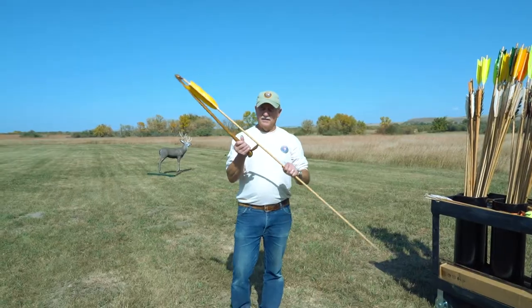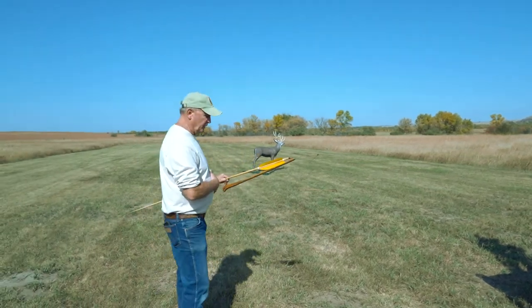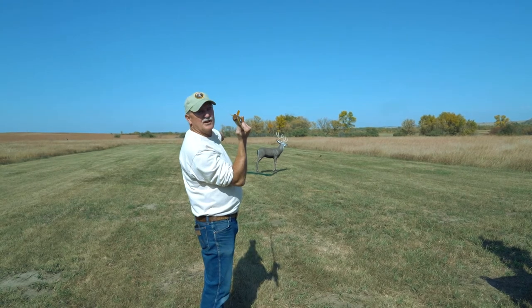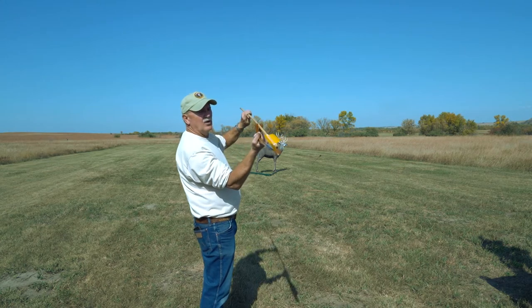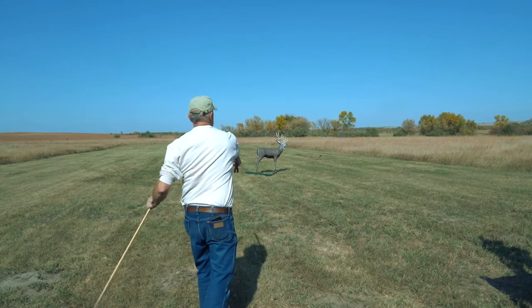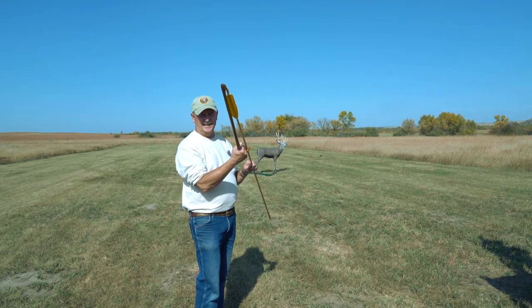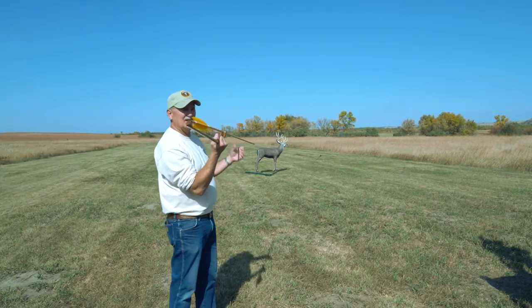The technique is: if we're throwing at that target, stand facing away from it in this direction. It helps to put your other arm out so you can balance yourself. Hold the atlatl back and fairly level, and when you come through, you're going to snap your wrist. It's a lot easier said than done, especially on a windy day. We'll try one here and see how it works out.